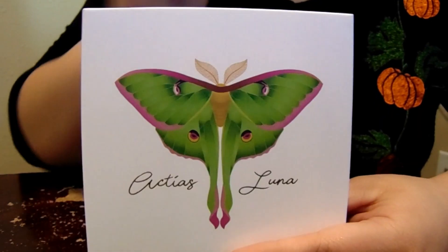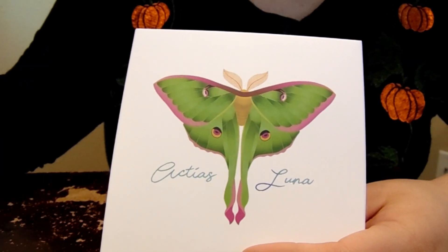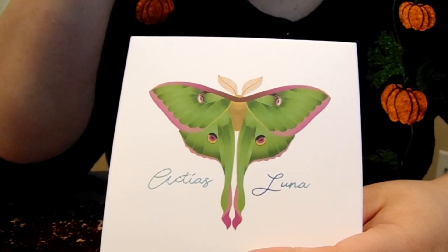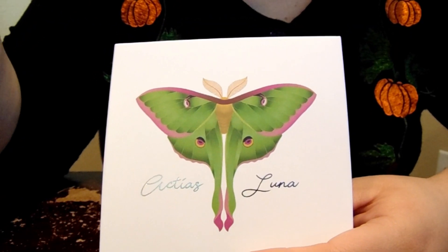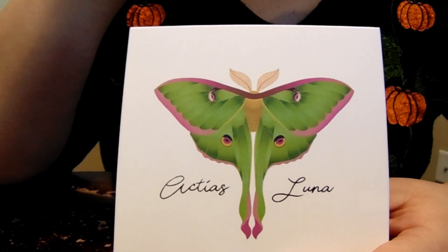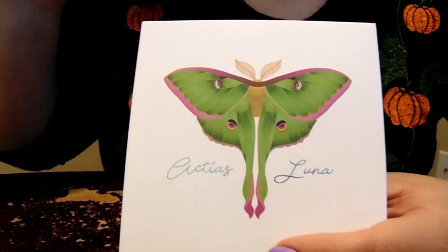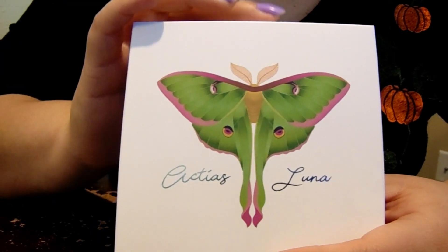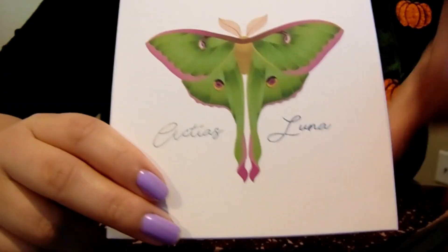I came across this palette when I happened upon a Tati Beauty video. I don't follow Tati or regularly watch her videos, but for whatever reason I clicked on one that day. She was ranking the best and worst eyeshadow palettes, and this palette caught my eye. I'll link that video below. She talked about this palette on April 3rd of last year, so it's been about a year.